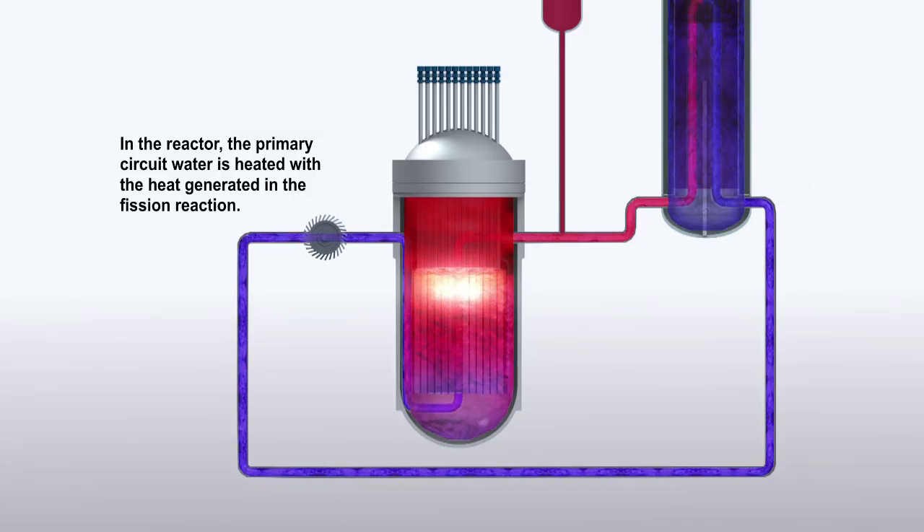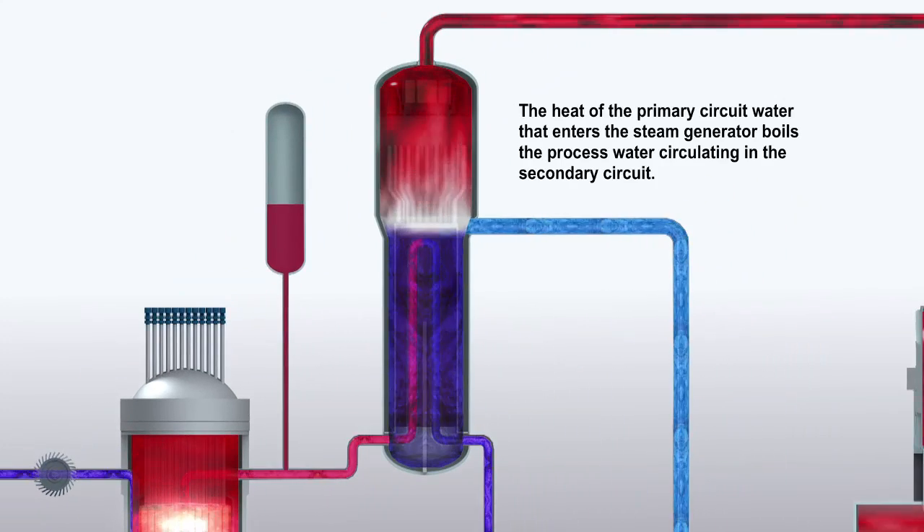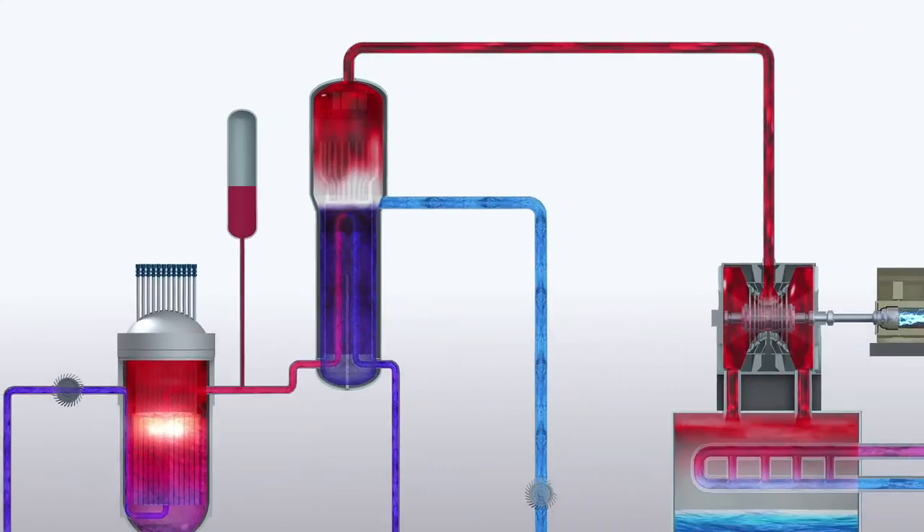In the reactor, the primary circuit water is heated with the heat generated in the fission reaction. The heat of the primary circuit water that enters the steam generator boils the process water circulating in the secondary circuit.